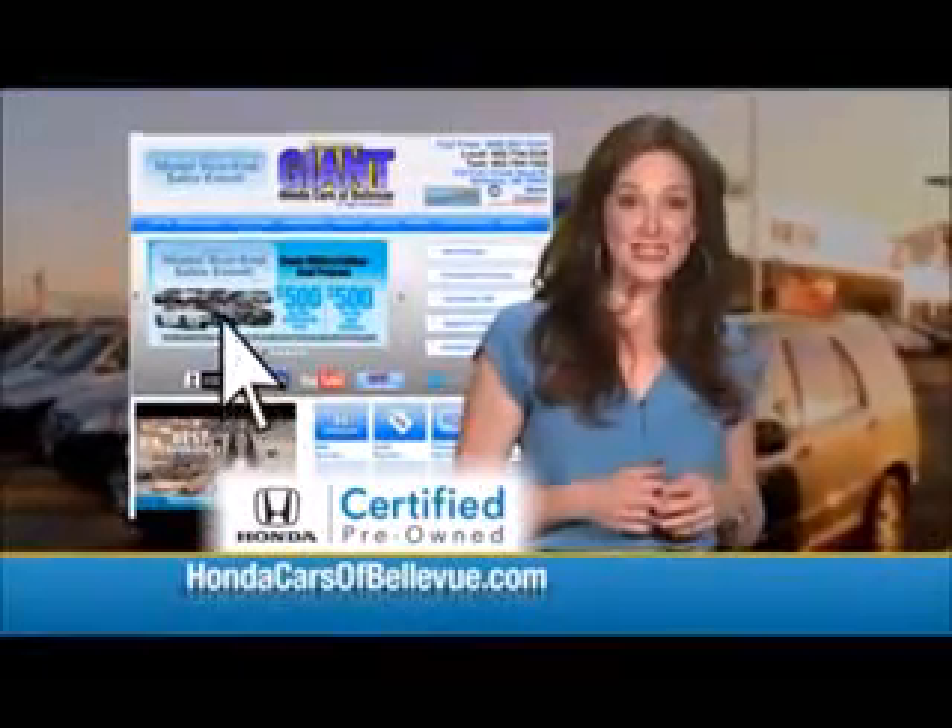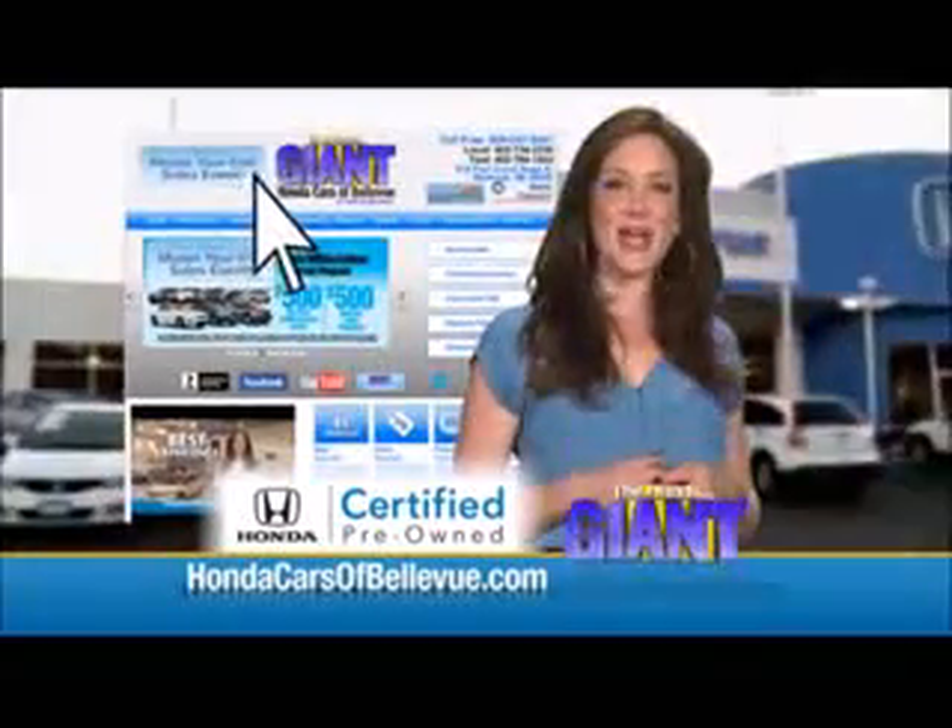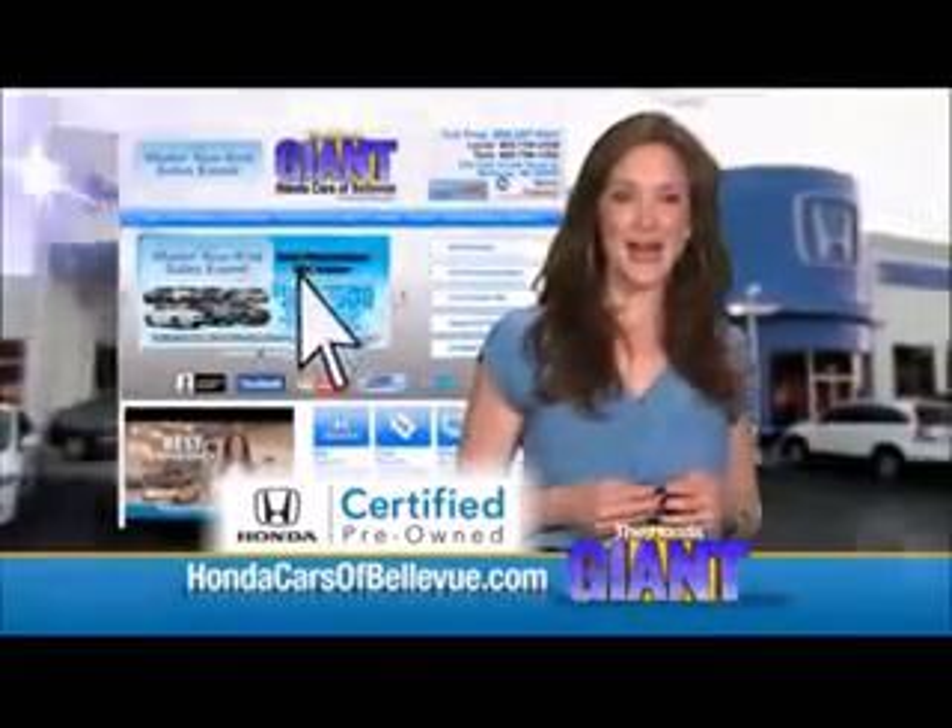Thanks Brian. And for Nebraska's largest selection of Honda certified pre-owned vehicles, go to hondacarsofbellevue.com.